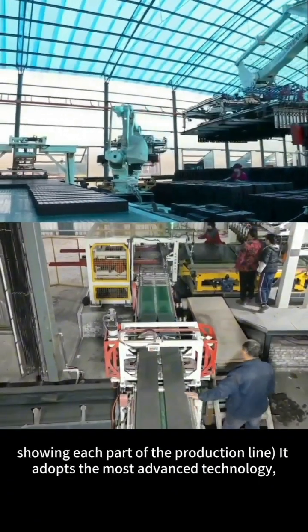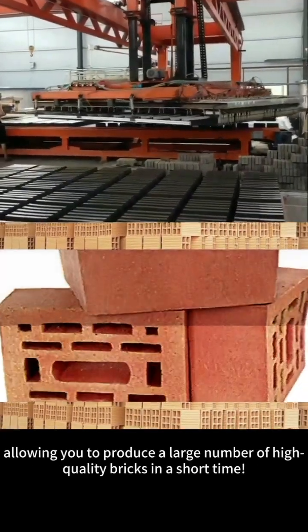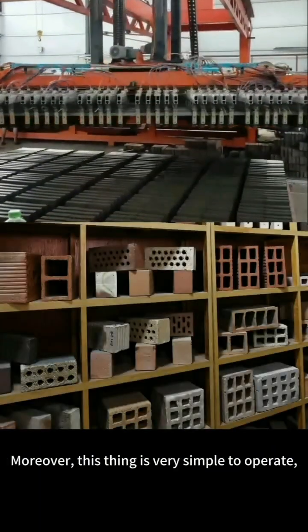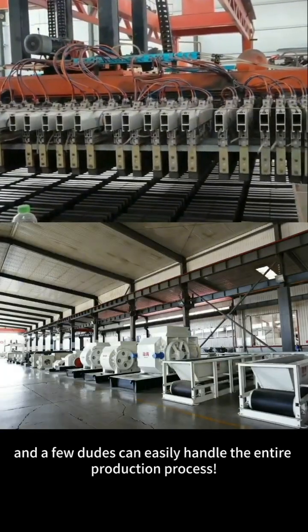It adopts the most advanced technology, with high production efficiency, allowing you to produce a large number of high quality bricks in a short time. Moreover, this thing is very simple to operate, and a few dudes can easily handle the entire production process.